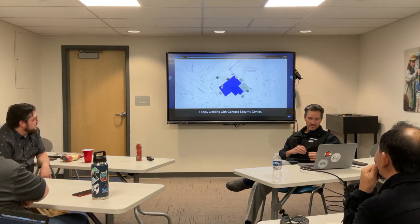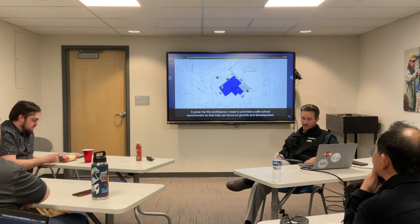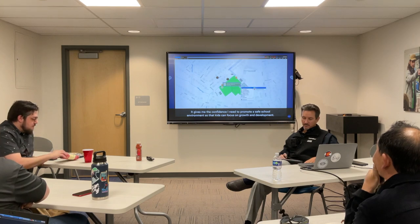I enjoy working with Genetec Security Center. It gives me the confidence I need to promote a safe school environment so that kids can focus on growth and development.